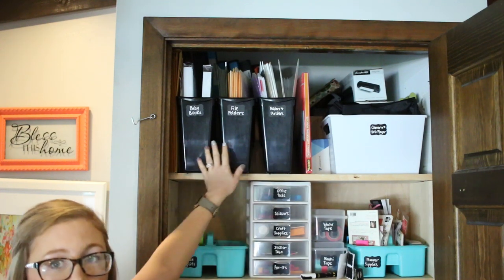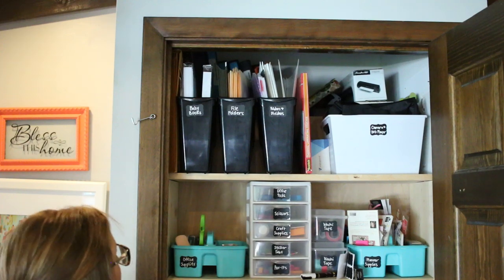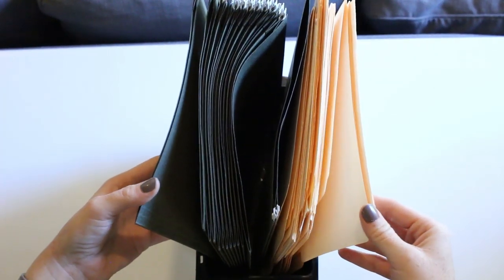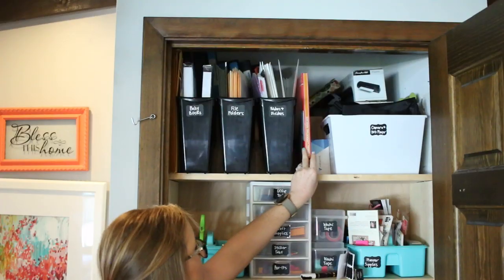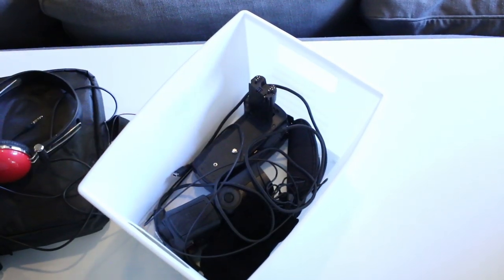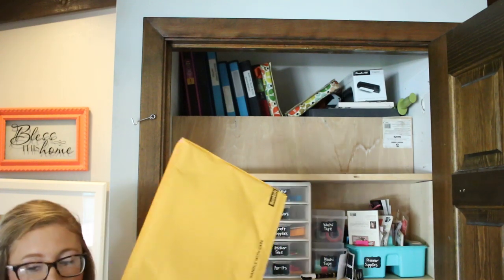On the very top shelf I have these book bins — I got these all at the Dollar Tree, so about three dollars. In here we have our baby books, file folders including manila folders and hanging file folders, regular folders, and planner and binder dividers. I've got my laminating pouches, and then our camera and DVD player accessories, including a little portable DVD player, some extra overflow camera accessories, and the really big envelopes that wouldn't fit anywhere else because they were too tall.